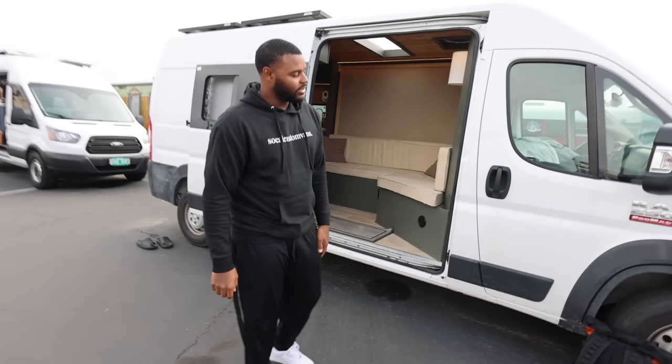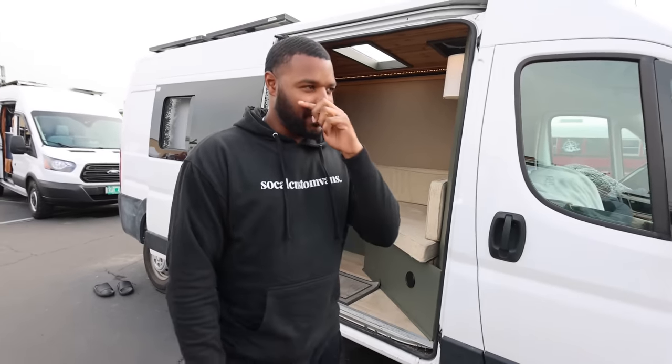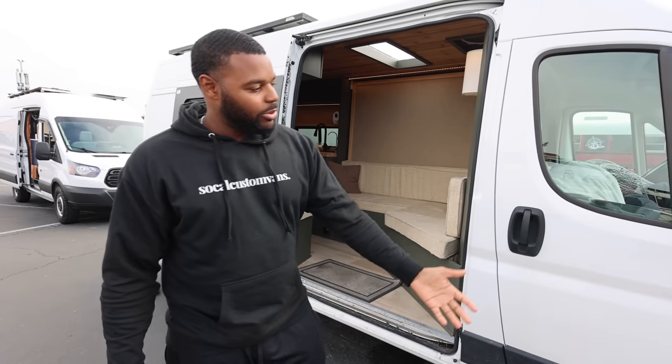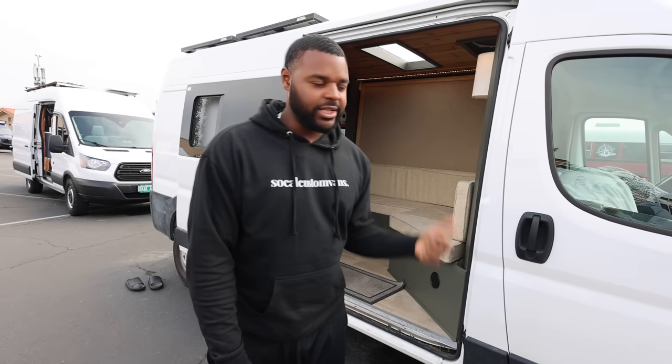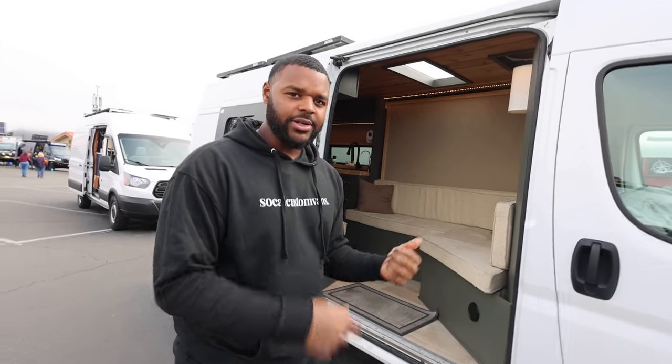What's the van make and model? I'm a huge fan of the Promaster just because it's more square than anything. Mercedes are nice too, but that angle I don't really like too much. I'm still with the Ram Promaster 2500, 159 wheelbase, 2019. This van has about 37,000 miles. Should we take a look inside? I would love to.